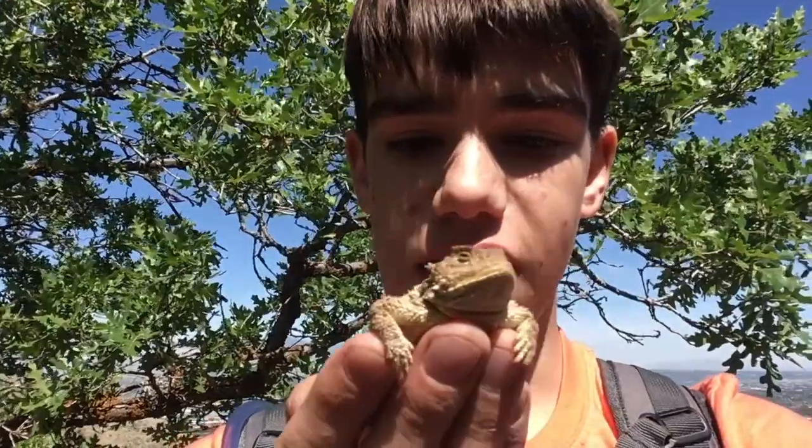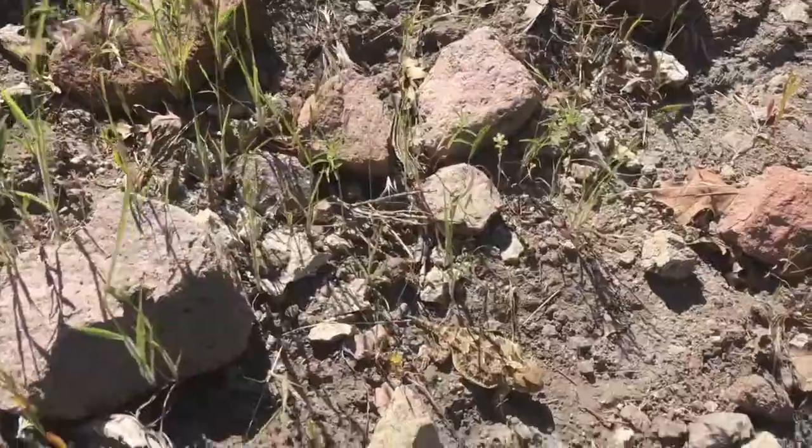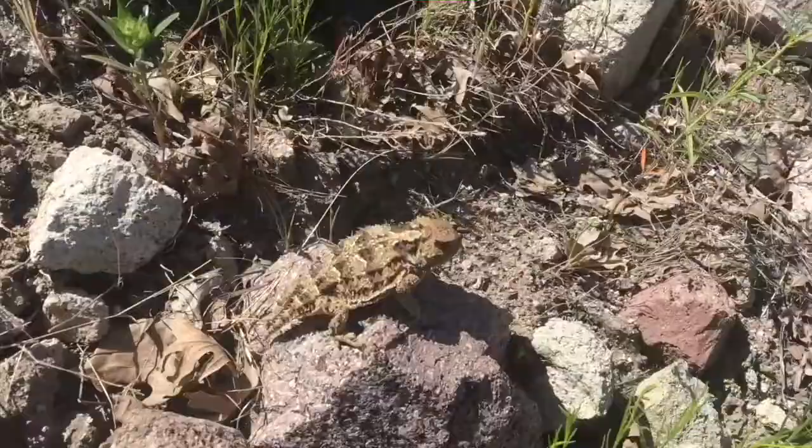I was able to catch this guy — thankfully they're not too quick — and they have a teeny tiny little tail, and they're like little pancakes, if you will. It is only about 65 degrees outside, so colder temperatures are what this guy likes; it's sunny rather than hot. This is incredible. This is ridiculous.